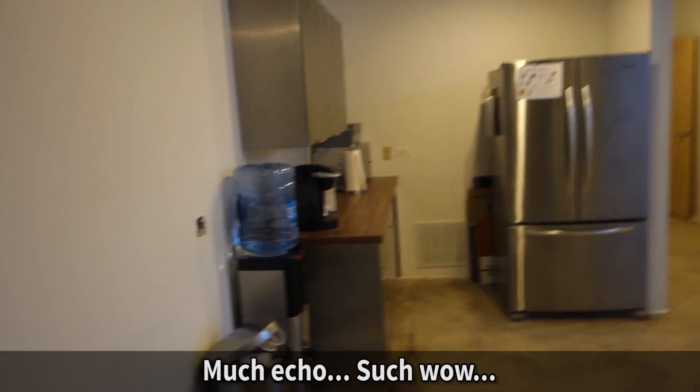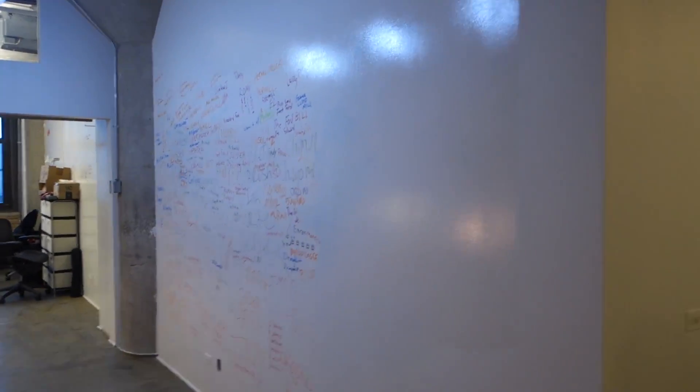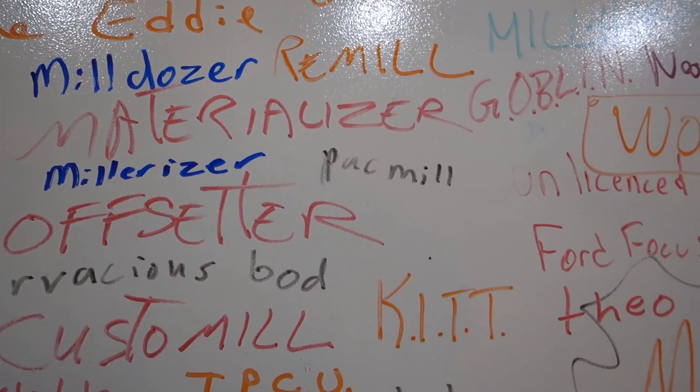Alright guys, so we're sitting here in the Inventables offices. They actually have a warehouse space and an office space. This is the office space. Right here, you can see they got refrigerators, they got all this stuff, big old things right on the walls.